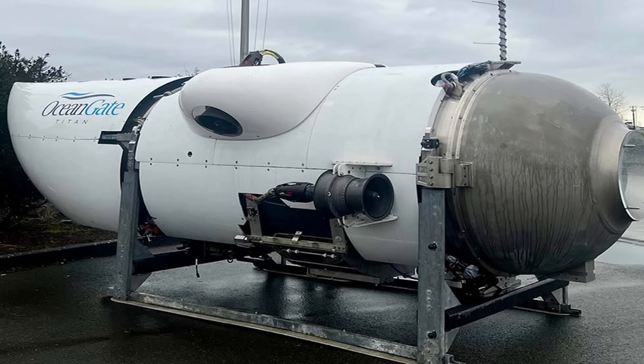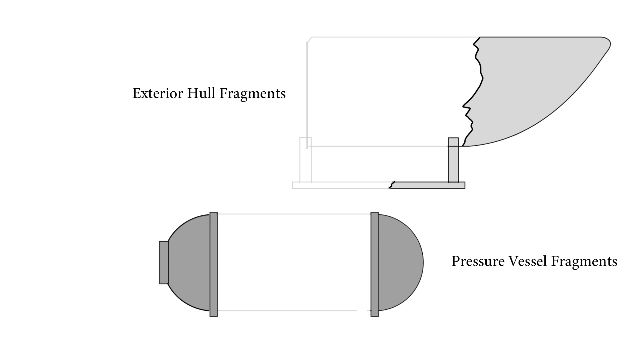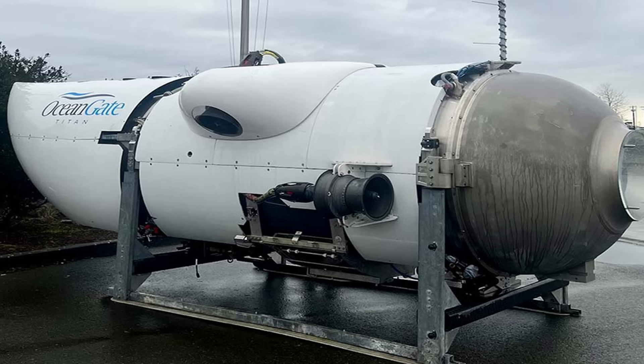Now, with some understanding of Titan's construction and its potential weaknesses, let's look at what we know has been found in the debris. Some of the first pieces of debris found were the exterior tail cone — not part of the pressure vessel — along with some of the steel framing for the landing skids. This was followed by the bow and stern titanium hemispheres from the pressure vessel. Whether these are still connected to the titanium end rings is yet to be seen, but presumably fragments of the carbon fibre pressure hull have also been found. I want to avoid too much conjecture, so I won't go into where I think the point of failure was — that will be ascertained in time.